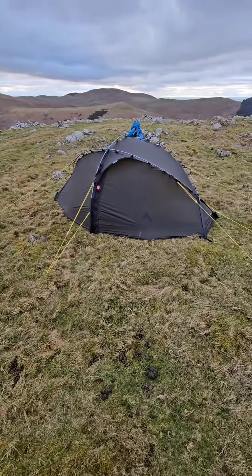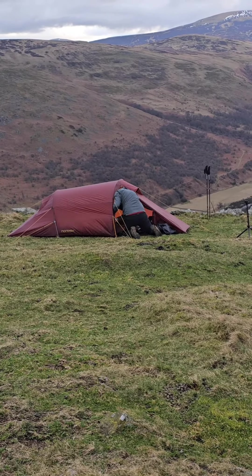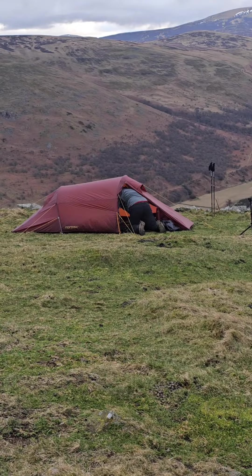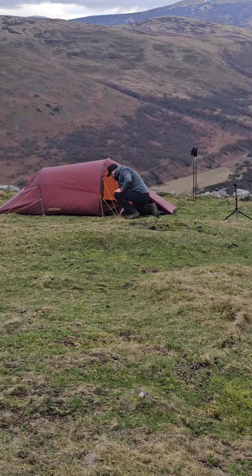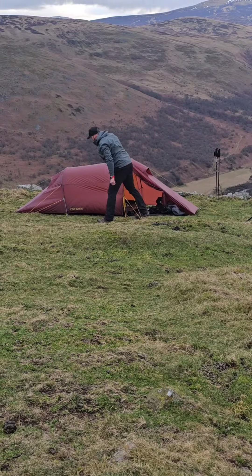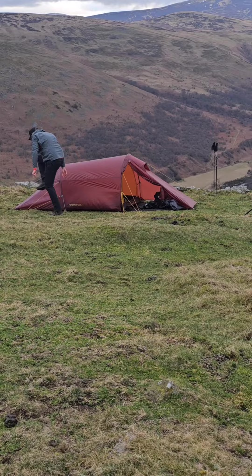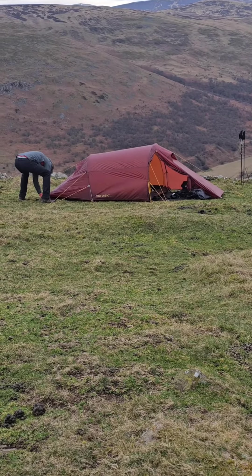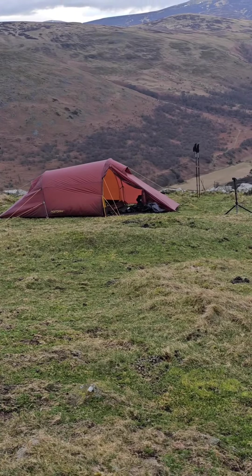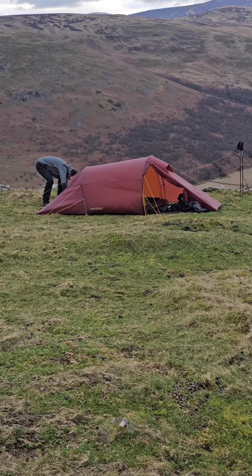Mark's using the Nordisk Halland 2 LW, which is an absolute palace of a tent - massive, about three and a half metres long. It's a tunnel tent with a huge interior, and light as well. Without the footprint it's just under 1.5 kilograms all in; add the footprint and another 250-300 grams. It's absolutely enormous inside - only about one and a half metres wide, but three and a half metres long with a metre of interior space. A cracking tent that will stand up to pretty strong wind.